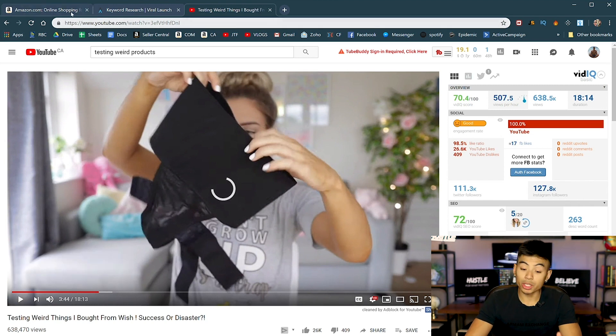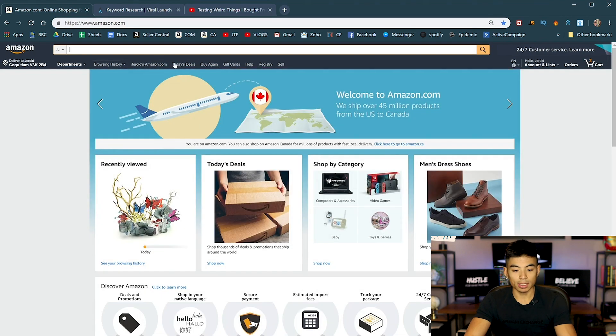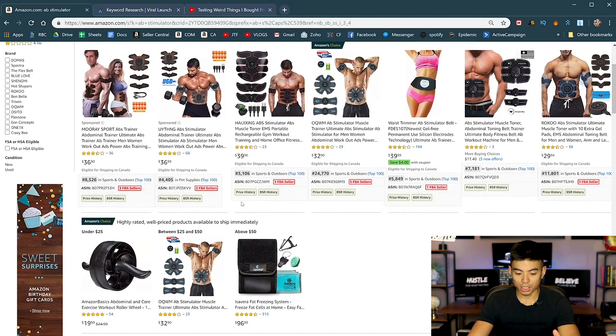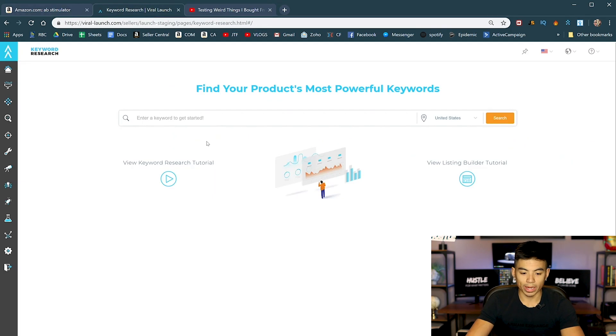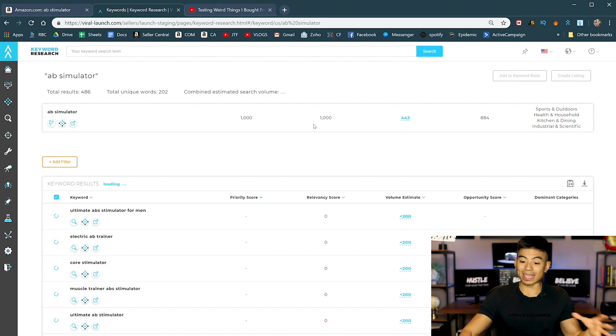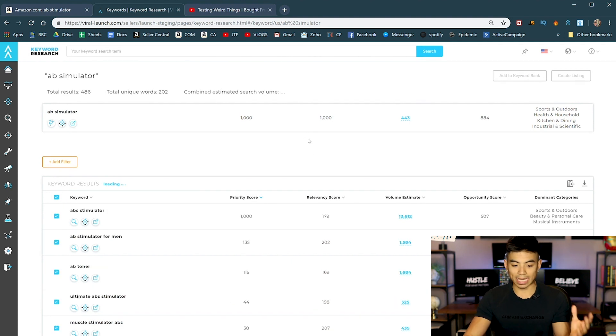It's like an ab stimulator thing. So what you do is literally just take that, go to Amazon, and search 'ab stimulator.' We found it on Amazon — there it is, the ab stimulator. But it's very important first to make sure you have the right keyword. So we are in Viral Launch's keyword research tool, which is important because you need to know what the main keyword is for your product.